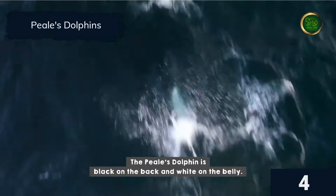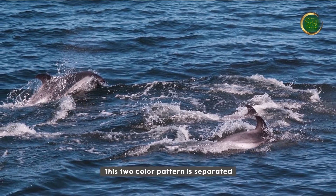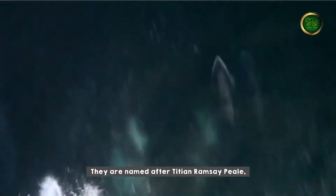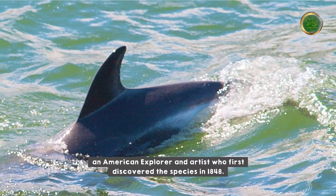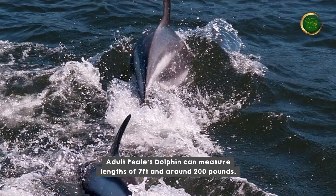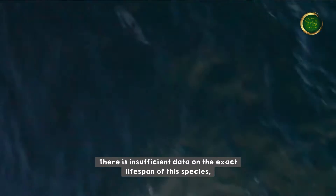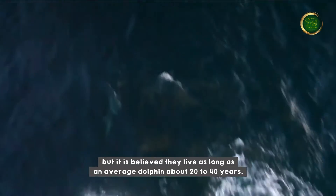Peale's dolphin is black on the back and white on the belly. This two-color pattern is separated by a thin white stripe that begins below the dorsal fin. They are named after Titian Ramsay Peale, an American explorer and artist who first discovered the species in 1848. Adult Peale's dolphins can measure lengths of seven feet and around 200 pounds. There is deficient data on the exact lifespan of this species, but they are believed to live about 20 to 40 years.